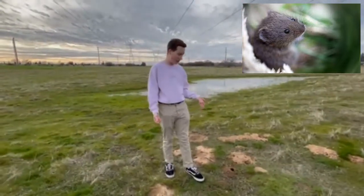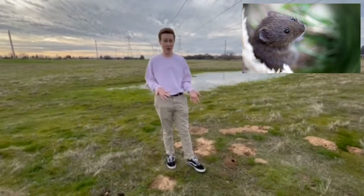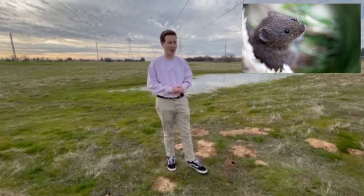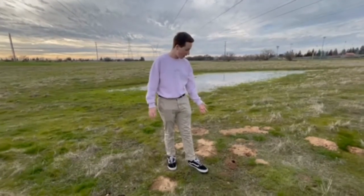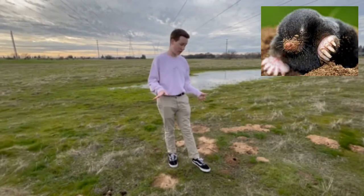Moles have one to nine babies three to four times a year, because again, those birds think gophers and voles are like potato chips — once they have one, they keep eating them because they're yummy. And the last animal I'm going to talk about is moles. Moles are by far the ugliest of the three.